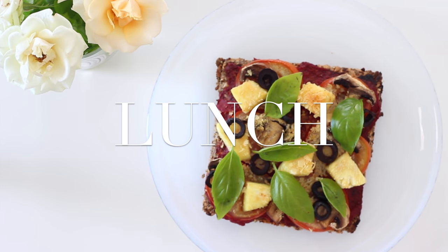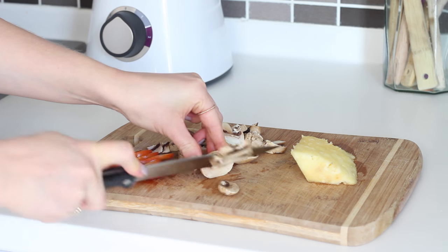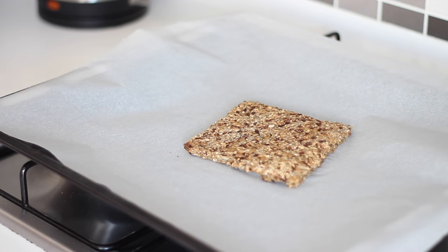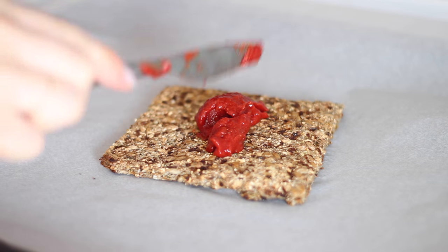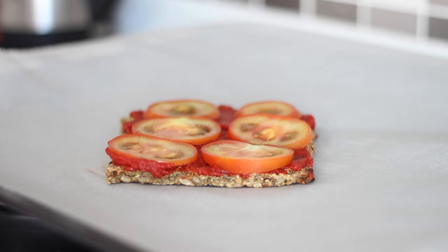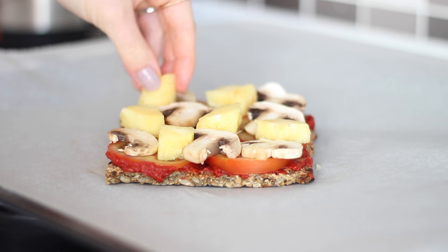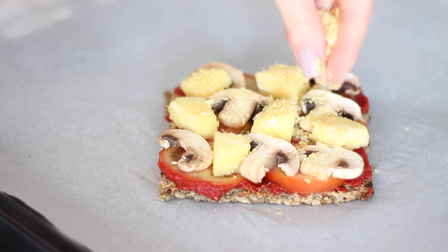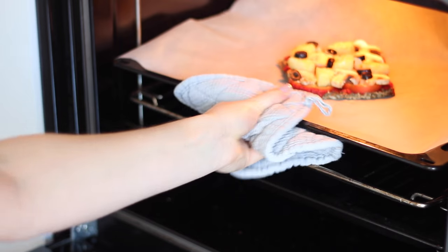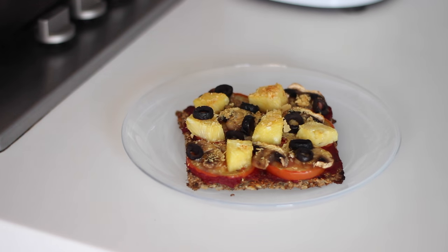For lunch I made a mini superfood base pizza. I first sliced up a tomato, 4 mushrooms, and a small piece of pineapple. I placed a piece of superfood bread on a lined baking tray, added some homemade ketchup as the tomato base, then placed on the toppings — tomato, mushrooms, pineapple — sprinkled over some nutritional yeast, and added sliced black olives. I popped that under the grill for around 10 minutes, then served it with fresh basil leaves on top.